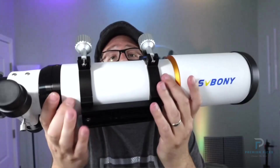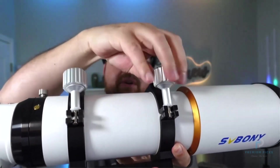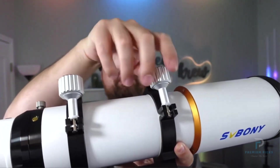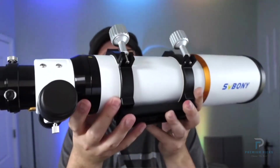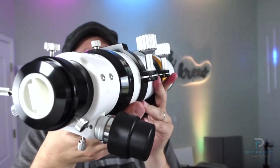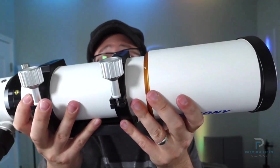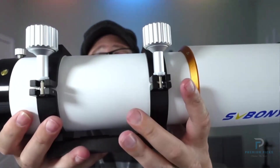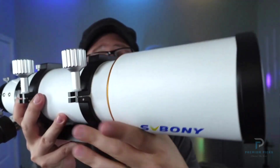The SV503 is equipped with an S-FPL51 extra-low dispersion ED glass element in its objective lens, which significantly reduces chromatic aberration. This advanced lens design ensures vibrant, true-to-life color reproduction, providing the best color correction possible for an ED doublet lens. Whether you're observing the moon's craters or distant nebulae, you'll experience crisp, sharp images with minimal distortion.